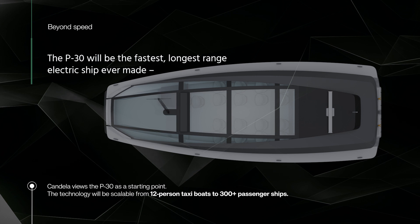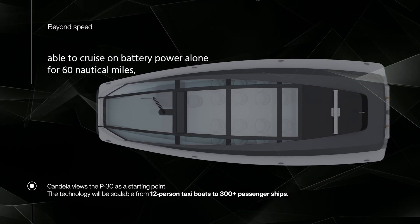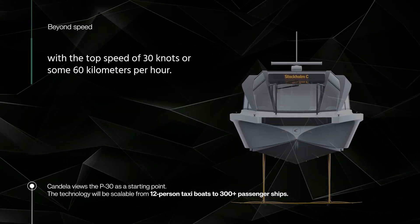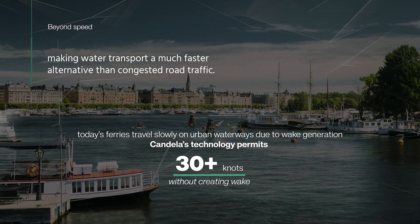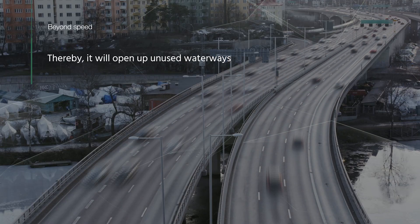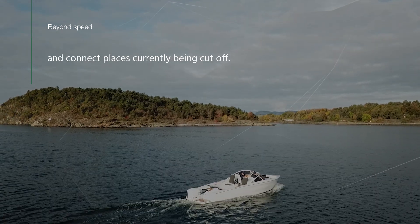The P30 will be the fastest, longest-range electric ship ever made, able to cruise on battery power alone for 60 nautical miles with a top speed of 30 knots, or around 60 km per hour. Since we make almost no wake, we believe speed limits can be lifted in many cities, making water transport a much faster alternative to congested road traffic — thereby opening up unused waterways and connecting places currently cut off.